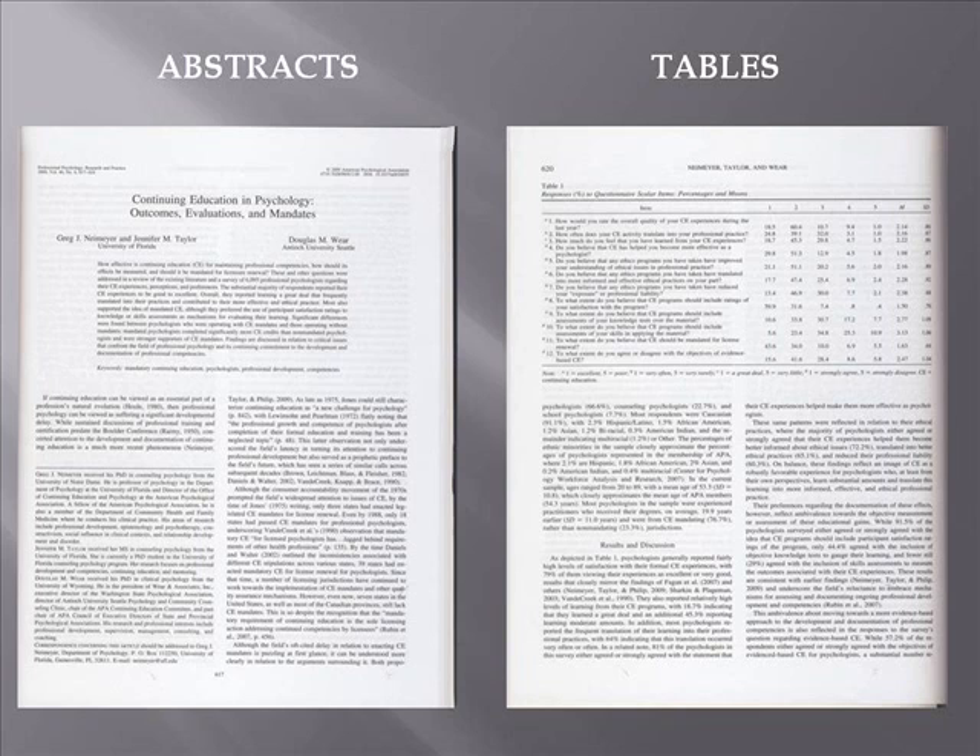Here you see two pages from the inside of a scholarly journal. Notice the very descriptive title of the article. The authors' names are prominent and include scholarly credentials. An abstract is included that describes the purpose of the article and the research methodology used. Notice the use of an informative table rather than eye-catching graphics.